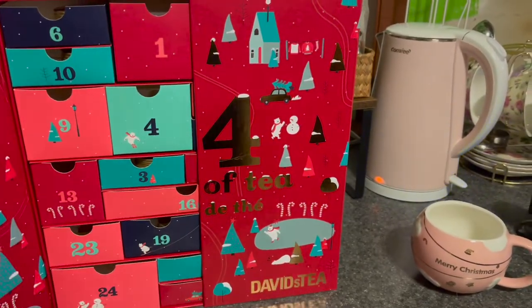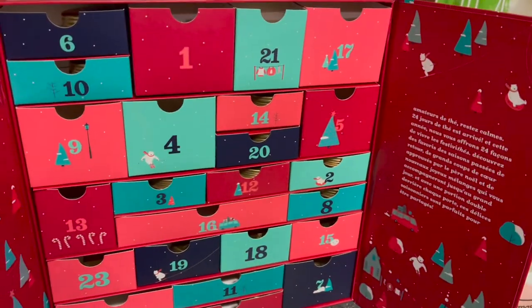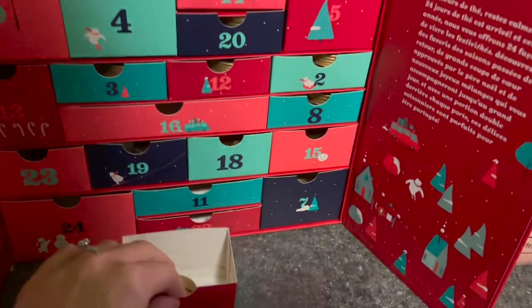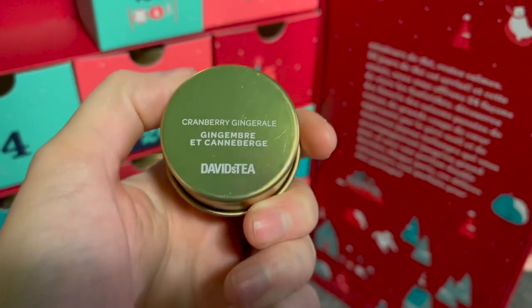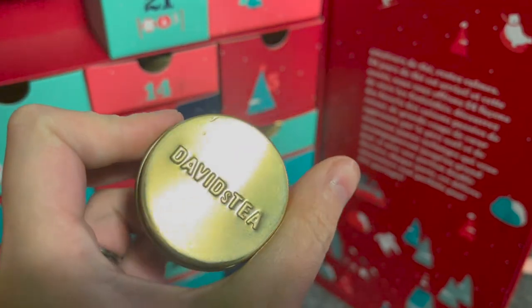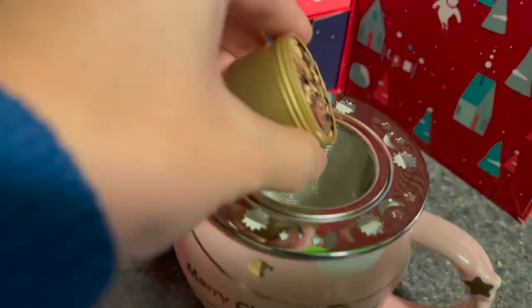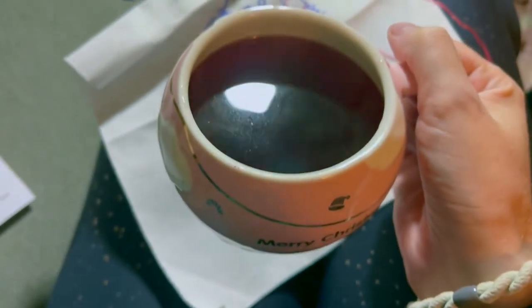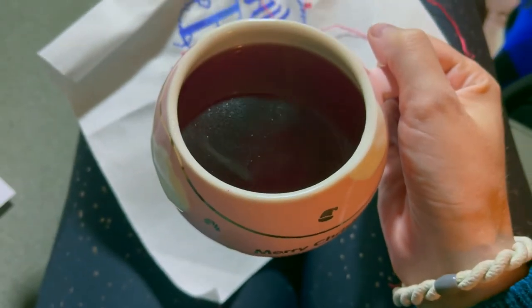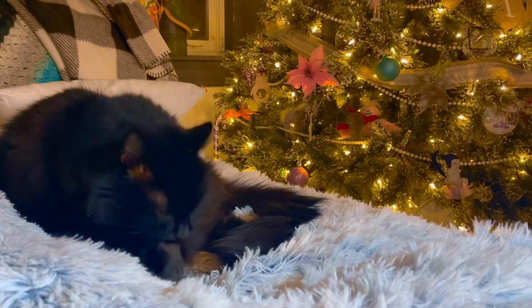Finally, my last advent of the day — this is one I've really been looking forward to: my tea advent from David's Tea. Today's flavor was cranberry ginger ale, and I have to tell you it was really tasty. It is loose leaf tea so you need one of these strainer situations — I have quite a few at this point. This is what it looked like — it had a pinkish tint and tasted delicious.